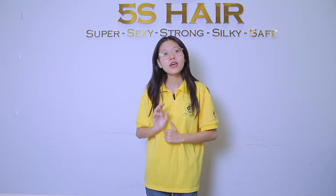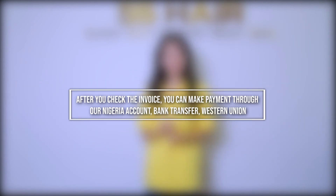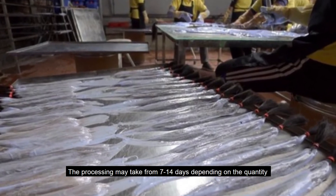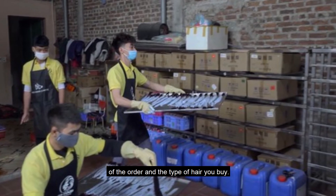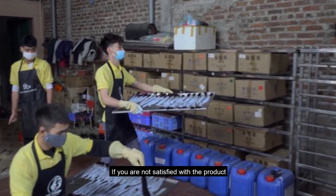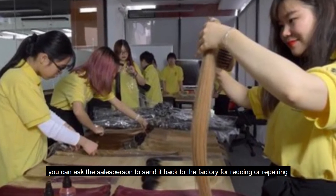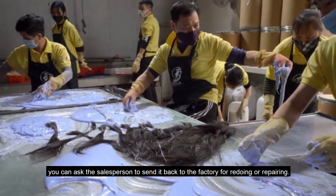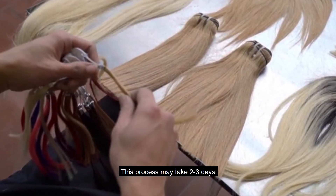Step number five: before we ship your orders, we will take photos or do a video call with you to check. The process may take from 7 to 14 days depending on the quantity of the order or the type of hair you buy. If you are not satisfied with the product, you can ask the salesperson to send it back to the factory for review or repair, which may take from 2 to 3 days.